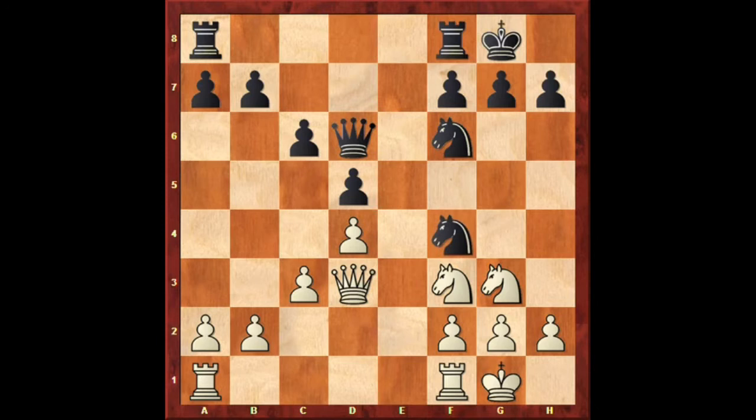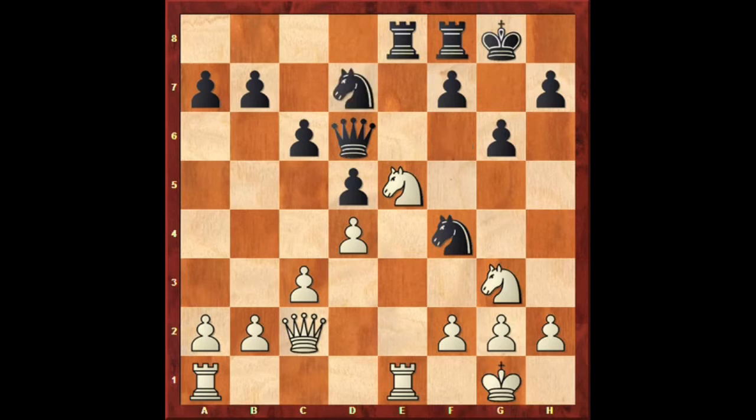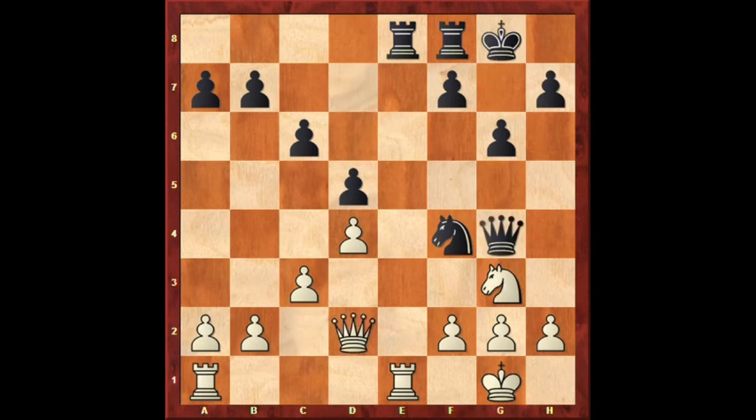The game continued: Nf4, Qc2, G6, Rfe1, Rae8, Ne5. White's knight is extremely well placed and must be removed. So Nd7, Nxd7, Qxd7, Qd2.